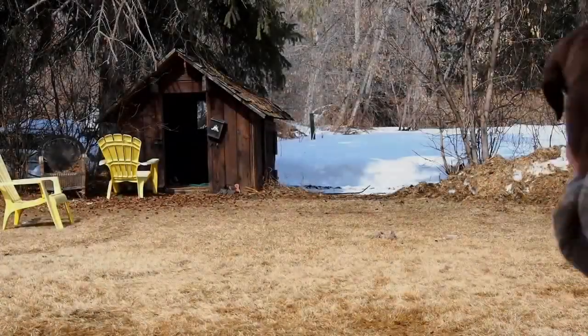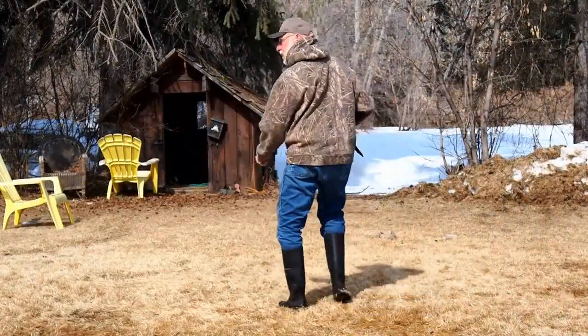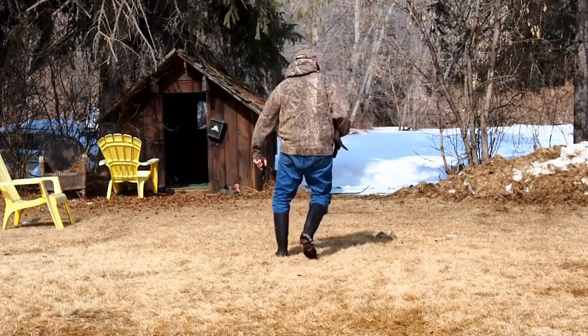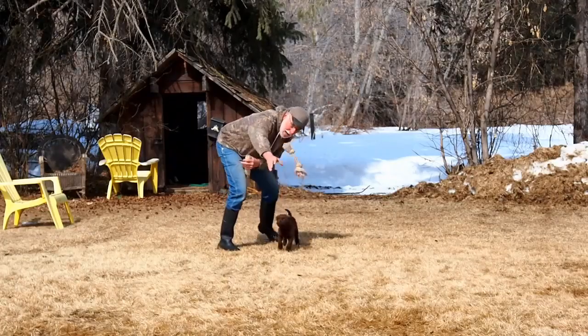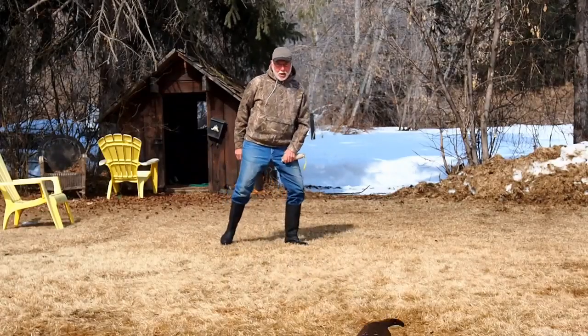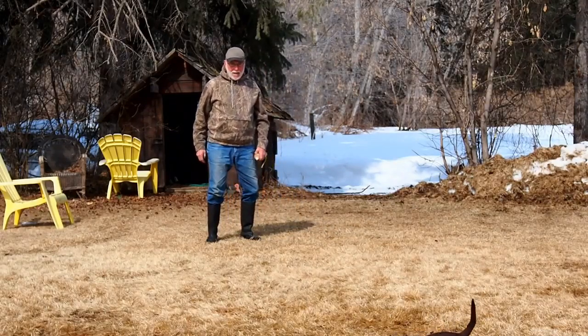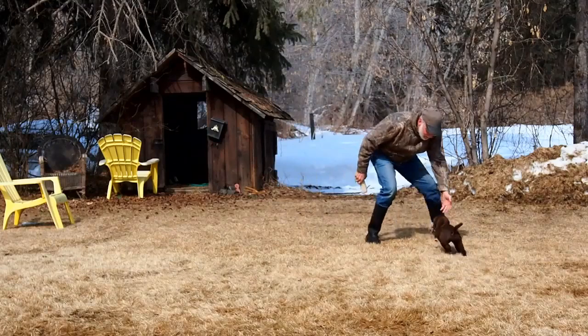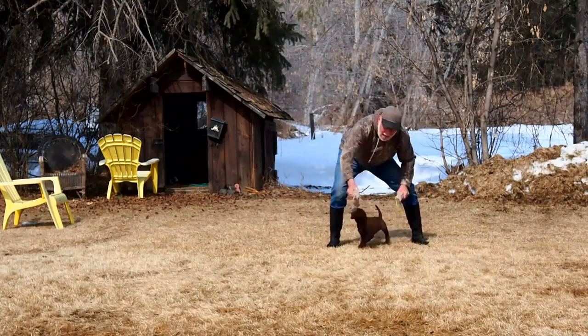Okay, we got another one here — this is the other little female, see how she does. There she goes, come on now, pick it up, pick it up, that's a girl, there she comes, very good, very good. Let's do it again, make sure the first one wasn't an accident.